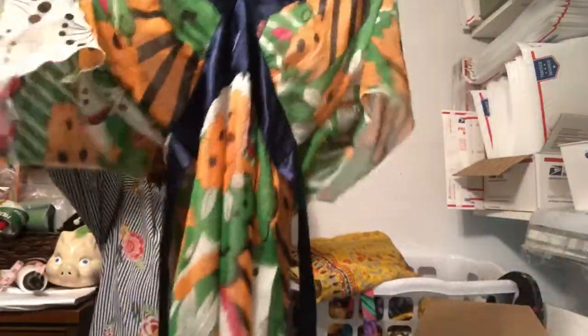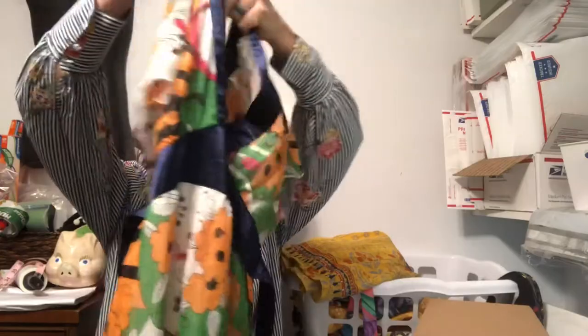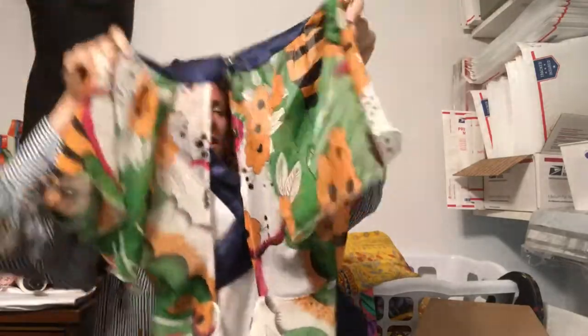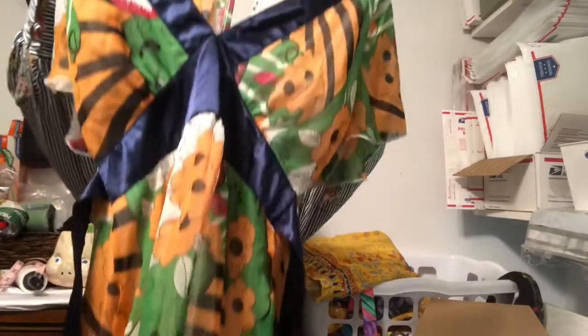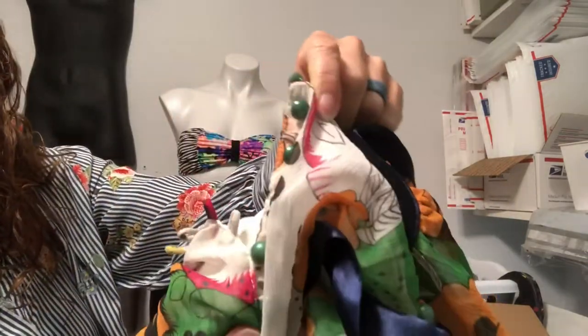This is Max C, size small. It's got sheer shoulders and a sheer back — I thought I put my finger in a hole but I did not. So this is just a fun V-neck open back dress. It is lined, so you're good — it's just the top back that's open. That's kind of pretty. I'm happy with that. It's got some fun little green button details on the back.